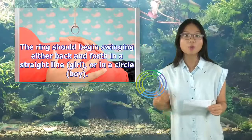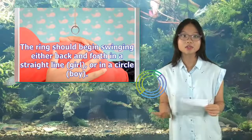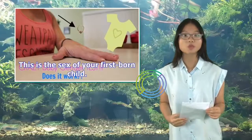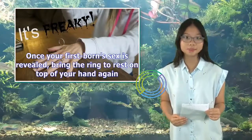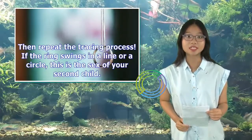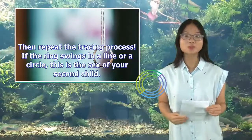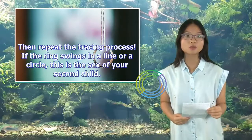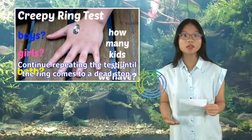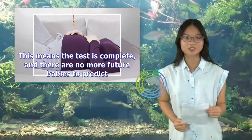The ring should begin swinging either back and forth in a straight line — girl — or in a circle — boy. This is the sex of your firstborn child. Once your firstborn's sex is revealed, bring the ring to rest on top of your hand again, then repeat the tracing process. If the ring swings in a line or a circle, this is the sex of your second child. Continue repeating the test until the ring comes to a dead stop, which means the test is complete and there are no more future babies to predict.